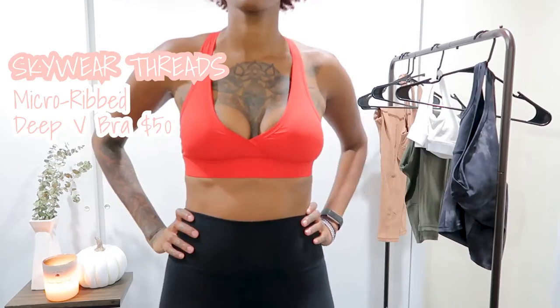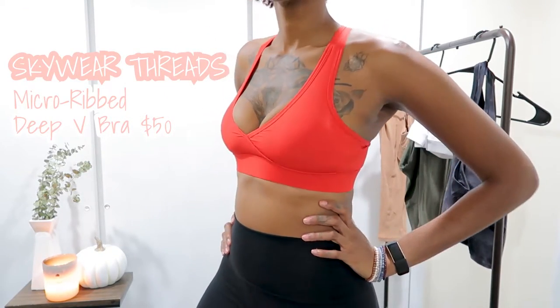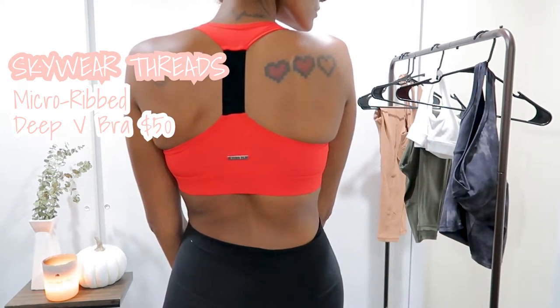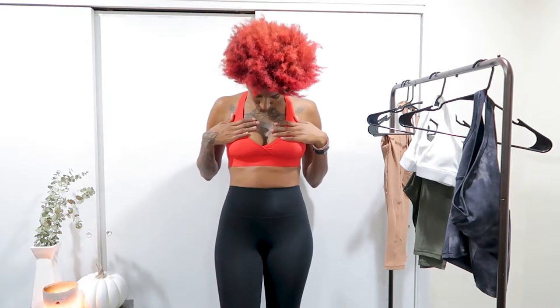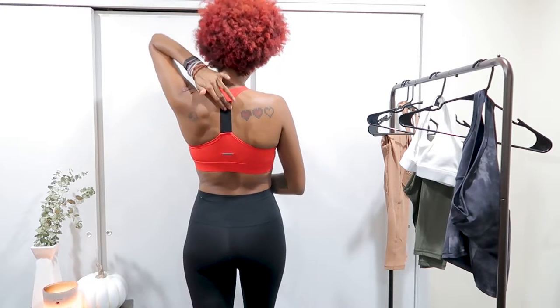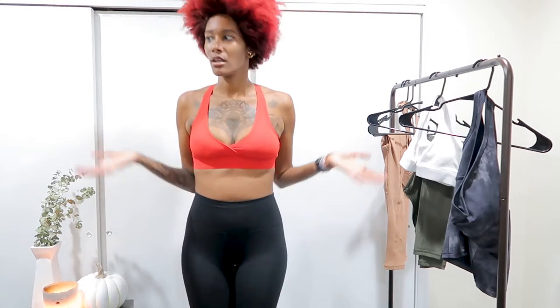For the second outfit I have this top by Skywear Threads — the sports bra. Honestly I really do like it. I didn't think I was going to because I'm not really a cleavage girl, but it doesn't give you so much cleavage — it's not boom in your face, which I love. I love how soft the material is. It's a nice ribbed sports bra with a really thick band, so it's very supportive. It has padding once again, so if you feel like it's too much you can take it out. It also has this amazing elastic black strip right here for extra support, so you can do HIIT workouts, jumping jacks, and your girls won't be flying all over the place.